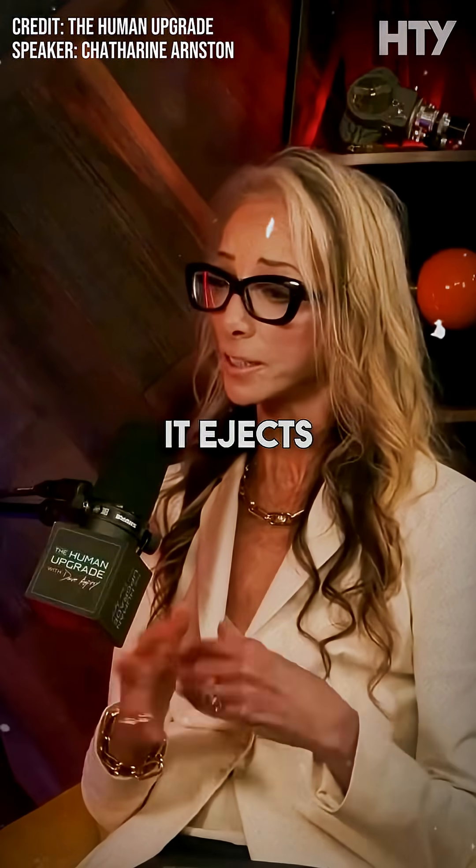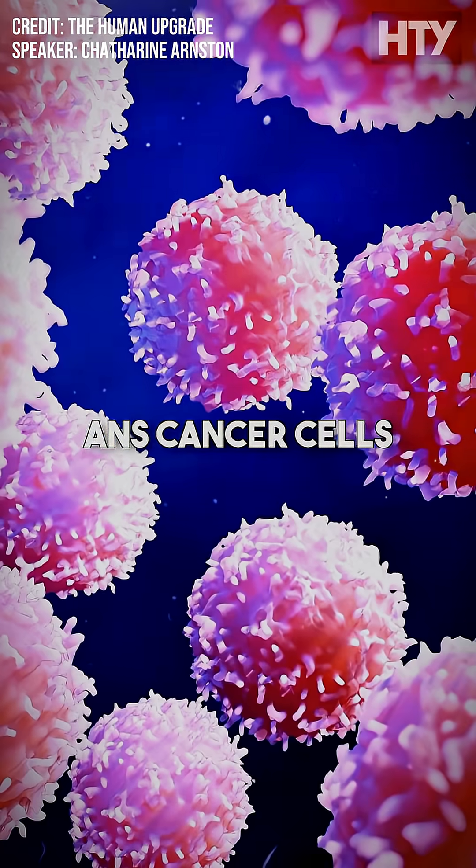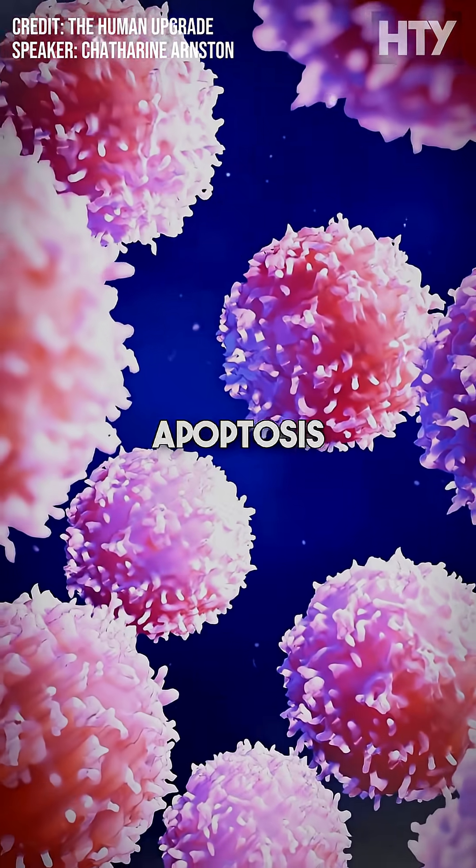I can walk you through the pathway: it ejects what's called the cytochrome C molecule, which triggers caspases, which triggers apoptosis. And cancer cells cannot go through apoptosis.